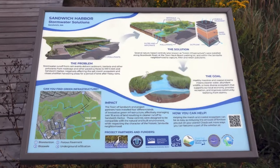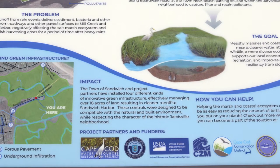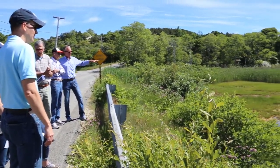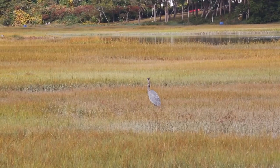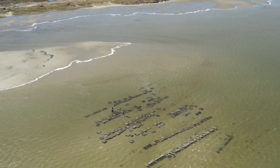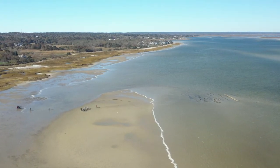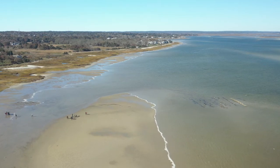The Cape Cod Water Resources Restoration Project was an effort developed locally with local, county, and state partners to develop a plan for addressing resource concerns in salt marshes, anadromous fish runs, and shellfish. It covers all of Barnstable County, which is Cape Cod, with the exception of two large areas of federal land.